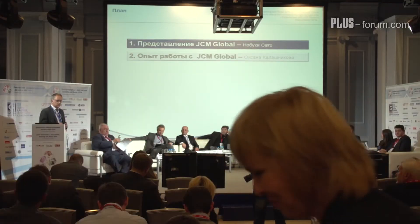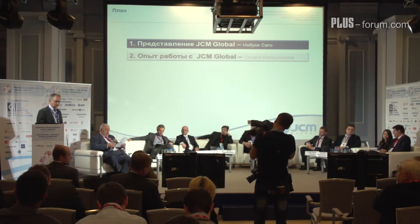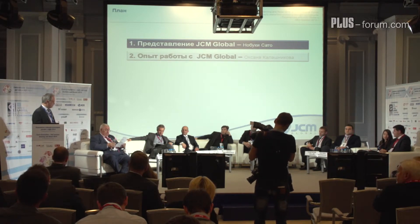After my presentation, Mrs. Kalashnikova from Saga Technology will show you how the combination of technology from Saga Technology and JCM can work together to create products that will generate a maximum benefit for customers and for your revenues.